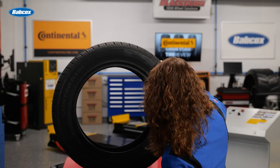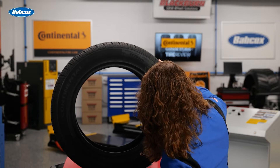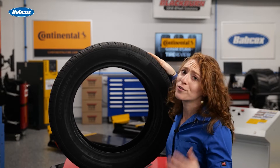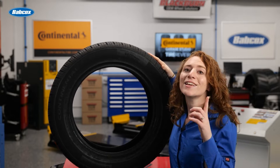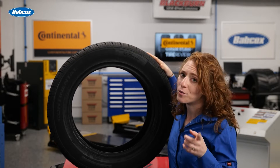235 55 R17 99 H M plus S. There's quite a few numbers and letters on a tire sidewall. Do you know what they all mean? Let's dig into one of the lesser talked about sidewall markings.